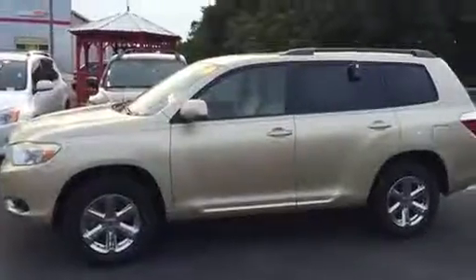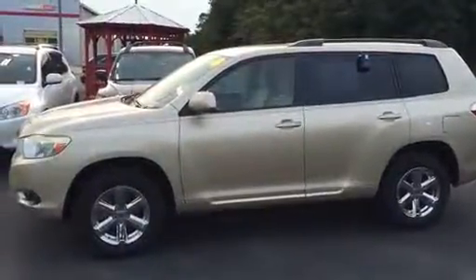Here's the exterior of the Highlander. It's in excellent condition. Like I said, previous owners took really good care of it. One owner, clean Carfax — just really, really nice.